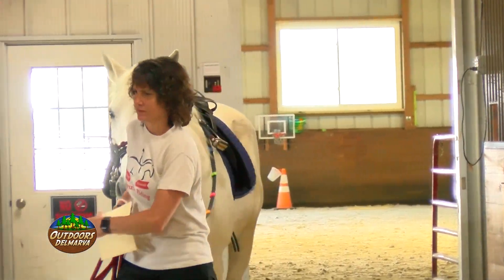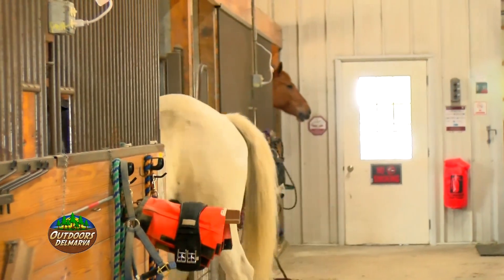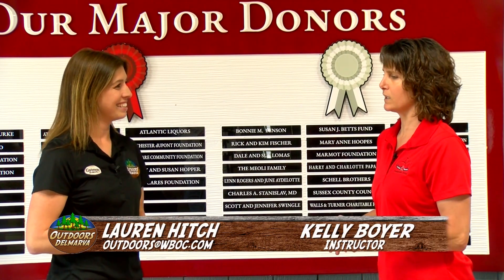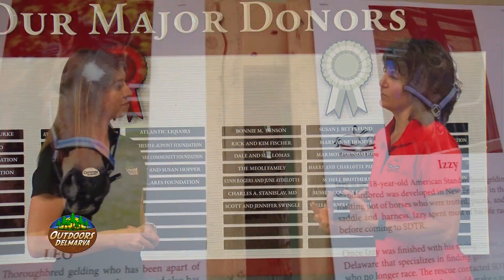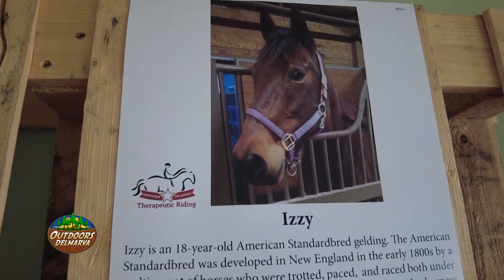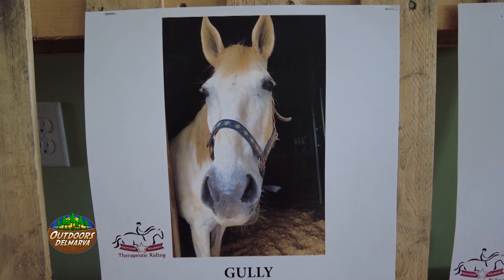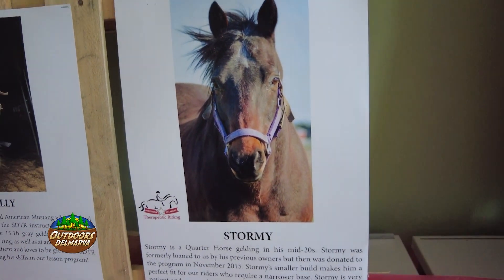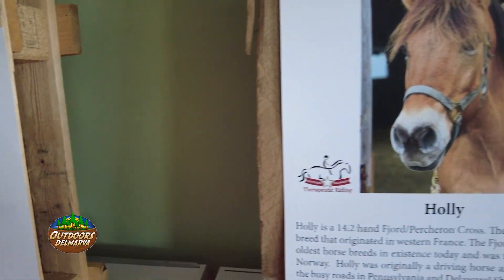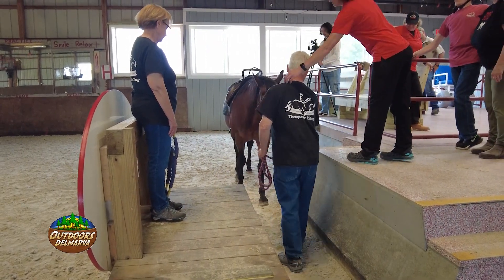We're here with Kelly. Kelly, tell us a little about these riders and how they get started in a program like this. There's definitely thought that goes into what horse goes with which rider. If it is a rider that may be very vocal or may have trouble sitting still, we have to make sure we have a horse that can tolerate that movement and noise on their back. Some riders that may have cerebral palsy can be very tight in their hips, so they have to have a more narrow horse. Whereas other riders that may have a lower tone need a wider base of support to make them feel safe and secure when riding.